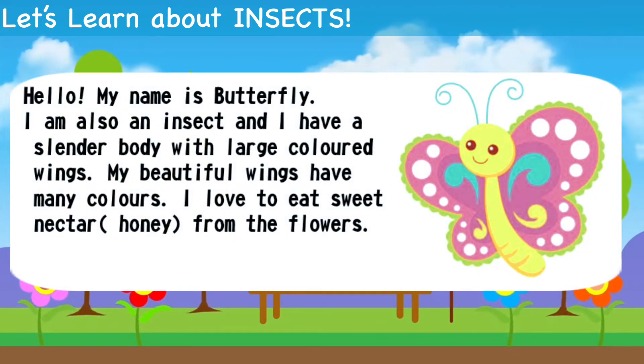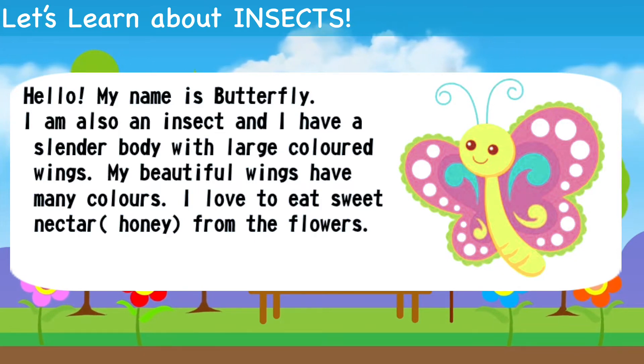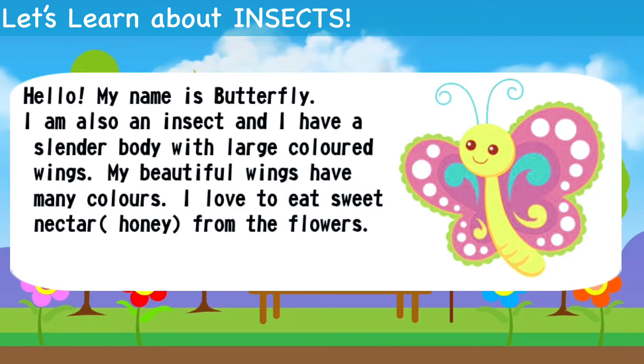Hello, my name is Butterfly. I'm also an insect and I have a slender body with large colored wings. My beautiful wings have many colors.